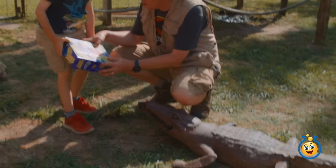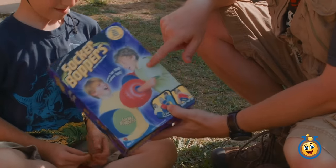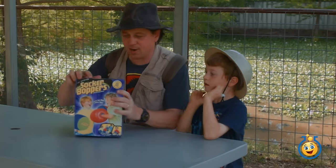Hey LB, did you find the surprise toy? It's the Soccer Boppers inflatable like boxing gloves! I think we can get in a boxing challenge with this. Let's open up the Soccer Boppers.